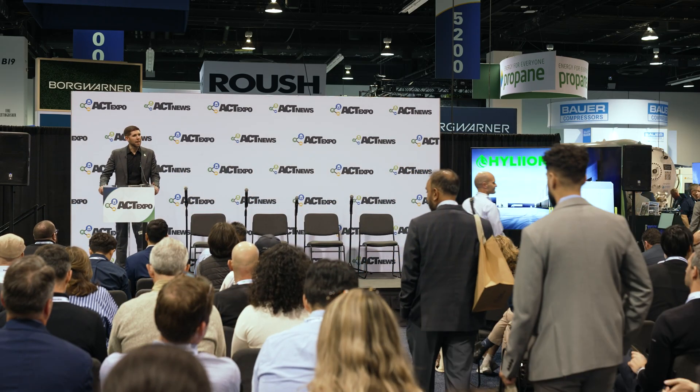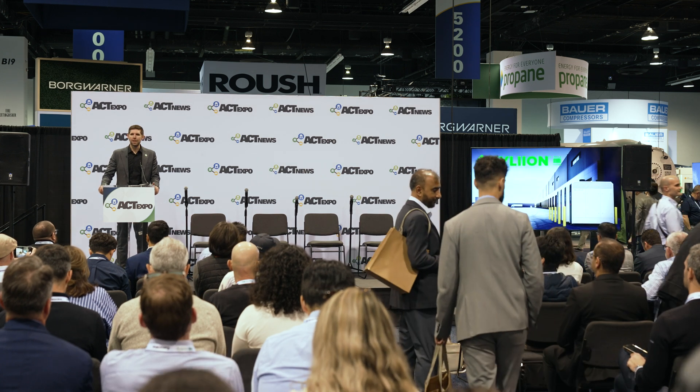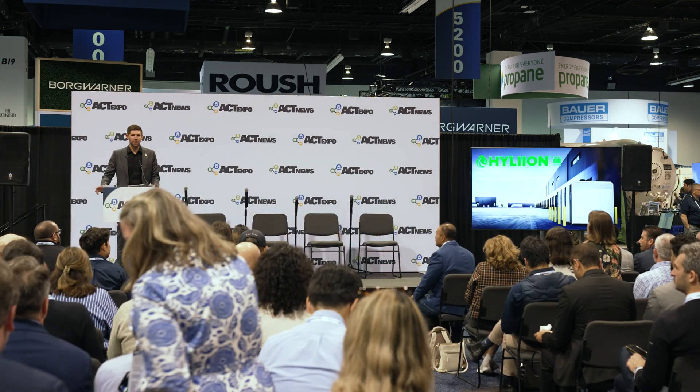Hello everyone. My name is Thomas Healy. I'm the founder and CEO of Hyliion, and today I'm here to talk about electricity. Many of you have experienced needing a lot of electricity to power EVs, and we're going to talk about a new way of thinking — a future where you make your own power on-site as opposed to being reliant on the grid.